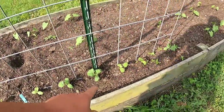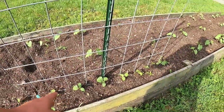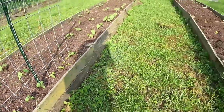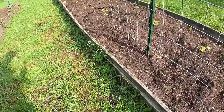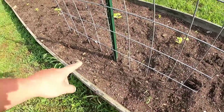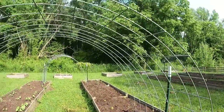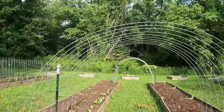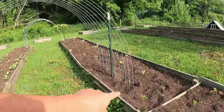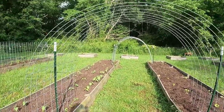Over here we have cucumbers — these are the pickling cucumbers. You can plant them pretty tight because they'll stick to their area to grow up. Over on this side we have the Kentucky Wonder pole bean. We direct sowed them a couple of days ago so they're not germinated yet, but those two will pretty much meet in the middle. They're not going to take over like the loofa, so you're allowed to plant one thing on each side and let them grow together on the cattle panel.